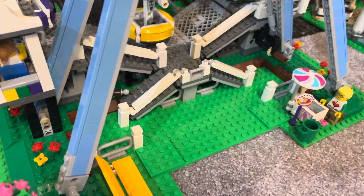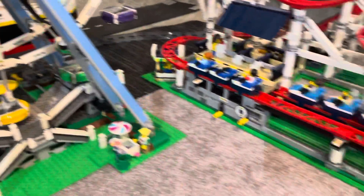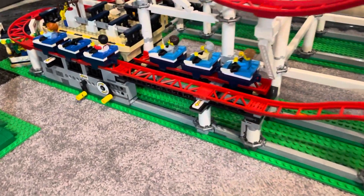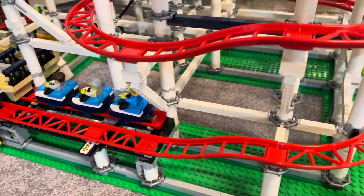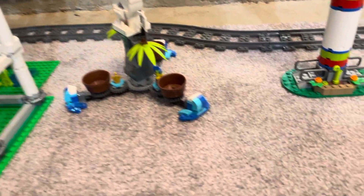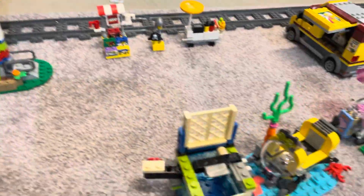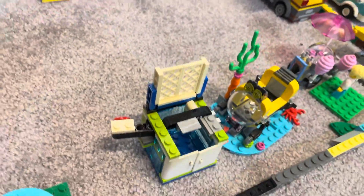And then you can come over here and hop on the Ferris wheel, so that's right here. Then you can, if you want to, come over here to the roller coaster. And then over here is the pirate ride. Or not the mini — the observation tower. I think it's called the observation tower.